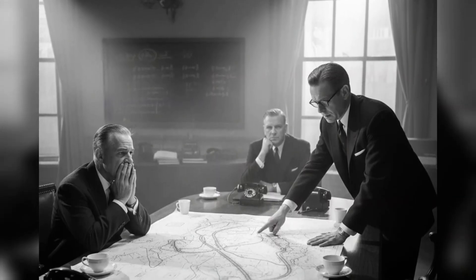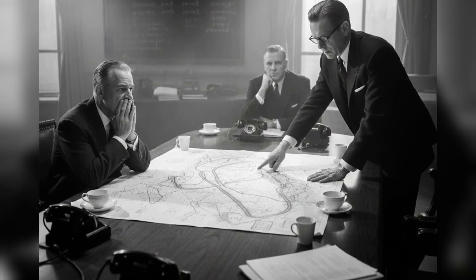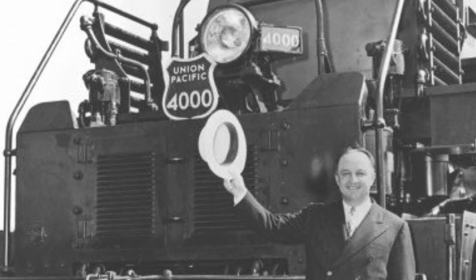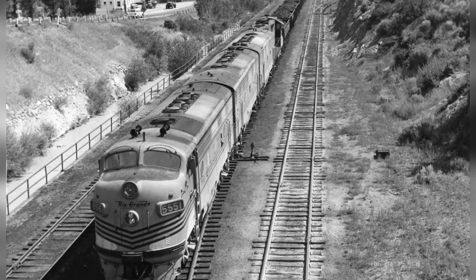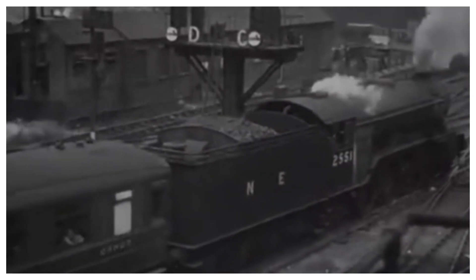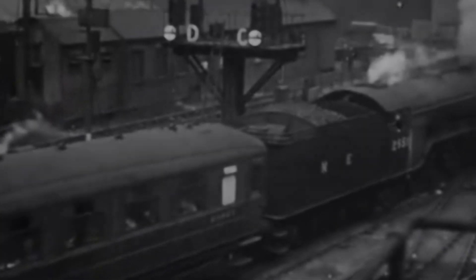The railroad's senior leadership, hard men who'd built careers solving impossible problems, faced a reality that traditional solutions couldn't touch. President William Jeffers and his chief mechanical officer Otto Jabelman weren't interested in incremental improvements. They wanted a revolution. Board minutes from late 1948 captured the mandate with brutal clarity: find a single locomotive powerful enough to replace an entire fleet of diesels. Build a machine with enough raw force to climb Sherman Hill alone. Without helpers. Without lash-ups. Without excuses.